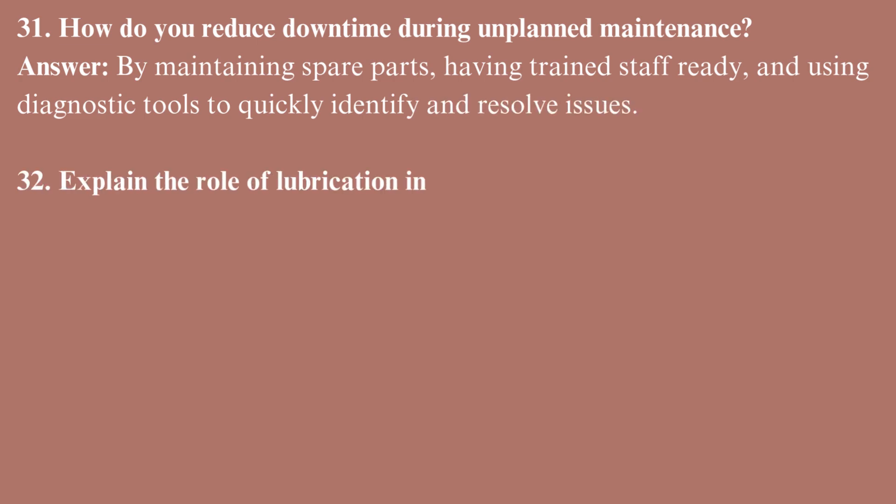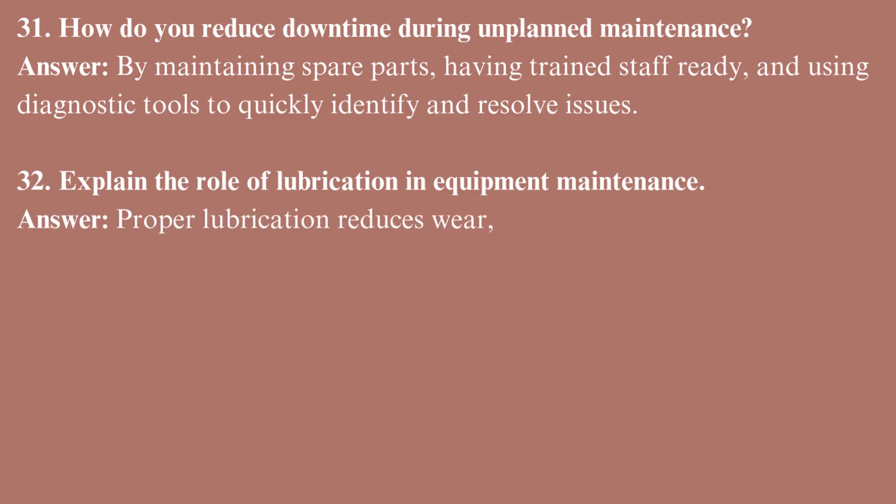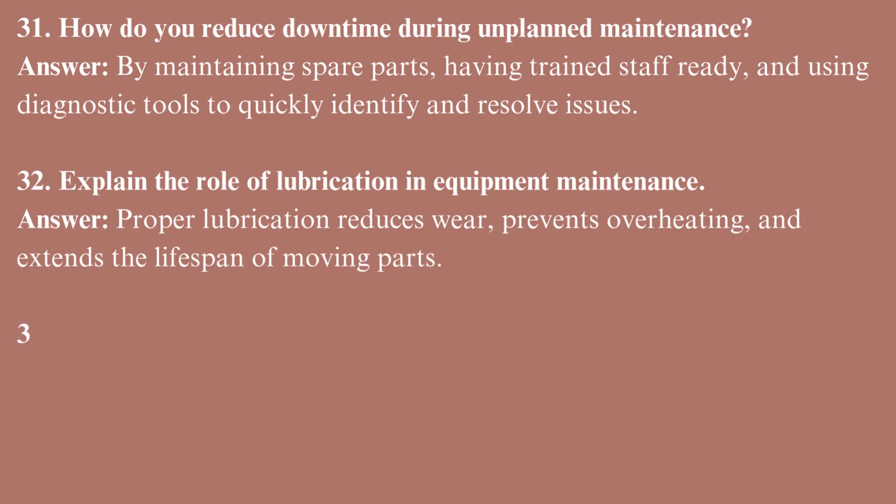Explain the role of lubrication in equipment maintenance. Proper lubrication reduces wear, prevents overheating, and extends the lifespan of moving parts.